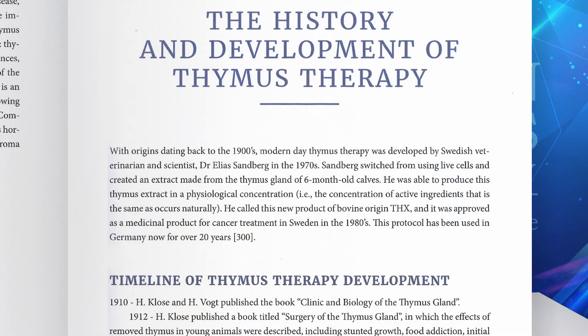Therapeutic regeneration strategies include lymphoid tissue-specific cell extracts which promote tissue reconstitution and remodeling. Thymus therapy is a type of cell therapy — also called live cell, fresh cell, or cellular therapy — in which fresh fetal xenogenic cells or their extracts are administered to subjects. With its origin dating back to the early 1900s, modern-day thymus therapy was developed by Swedish doctor and scientist Dr. Elias Sandberg in the 1970s.